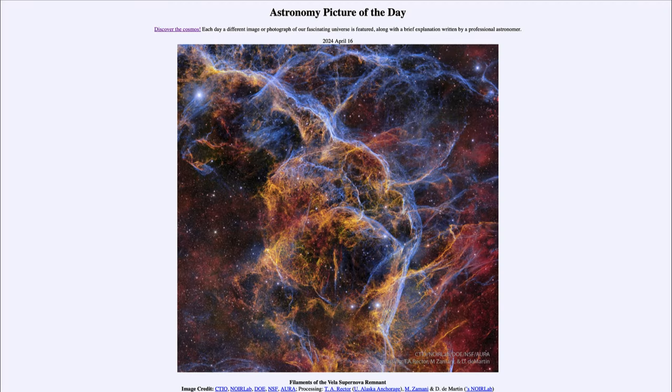Greetings and welcome to the Astronomy Picture of the Day podcast. Today's picture for April 16th of 2024 is titled 'Filaments of the Vela Supernova Remnant.'